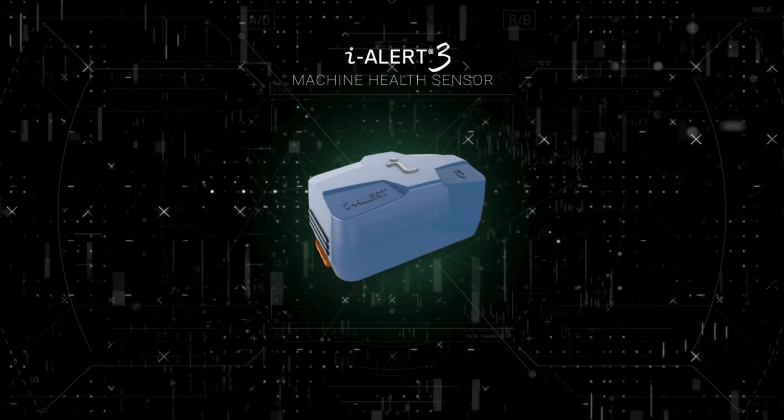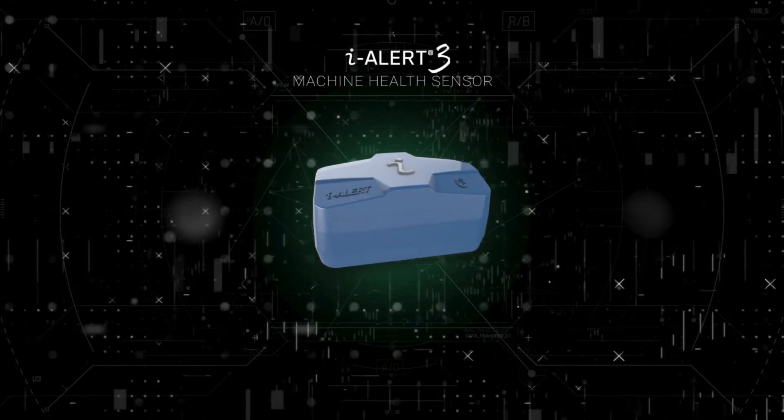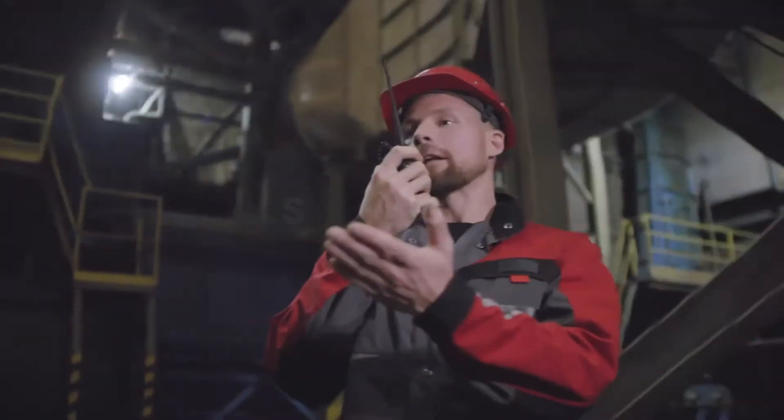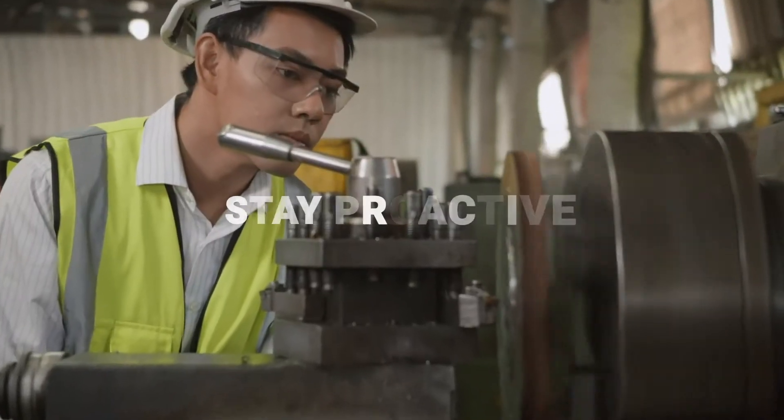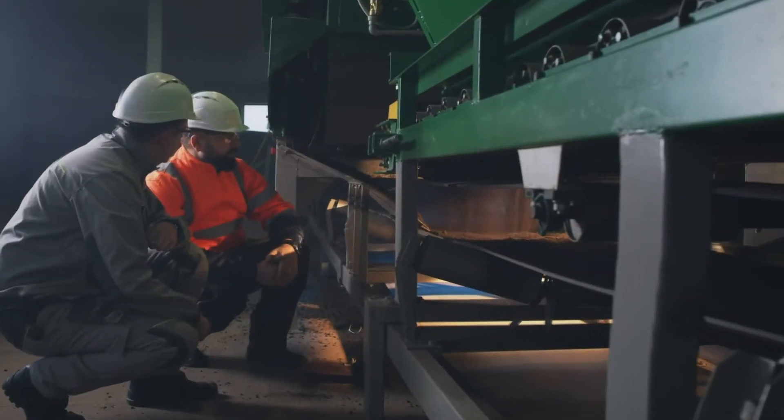Introducing the iAlert 3. The iAlert 3 is not just a new independent sensor — it's a partner, a resource, a way for you to stay agile, proactive, and productive when it comes to knowing the health and condition of your machines.